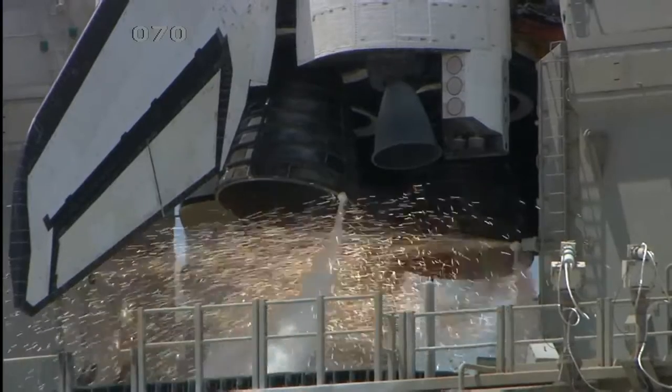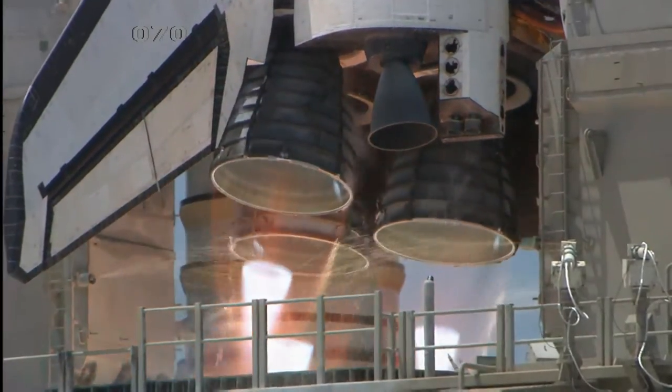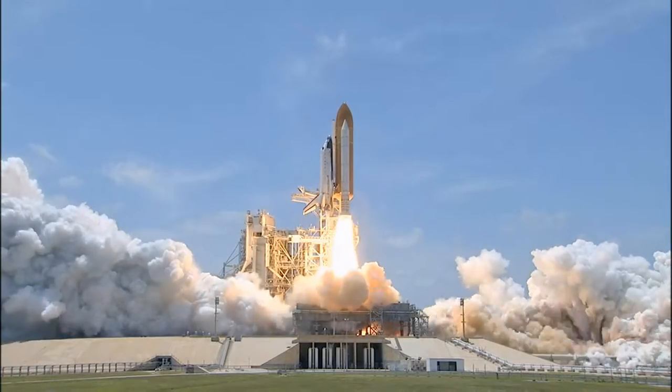Go for main engine start. 6, 5, 4, 3, 2, 1, and zero — and liftoff of Space Shuttle Atlantis.